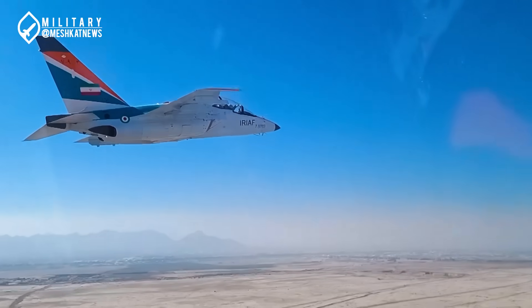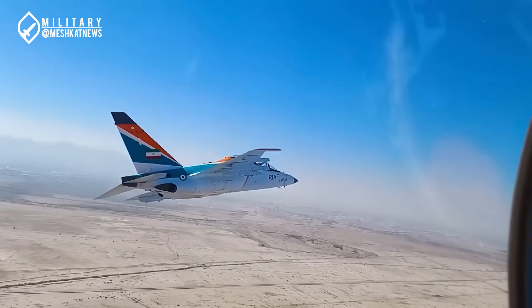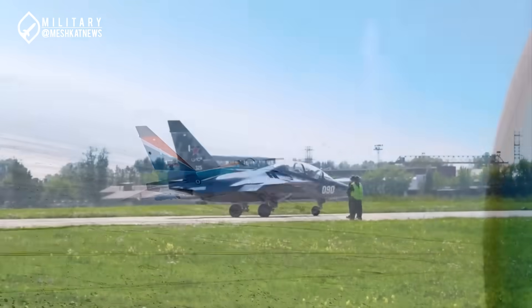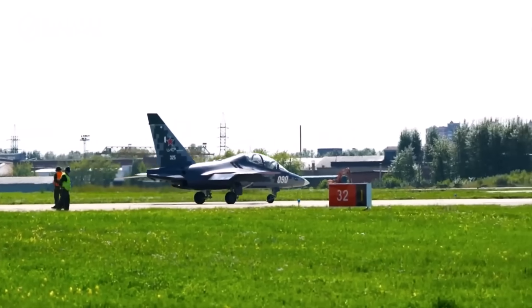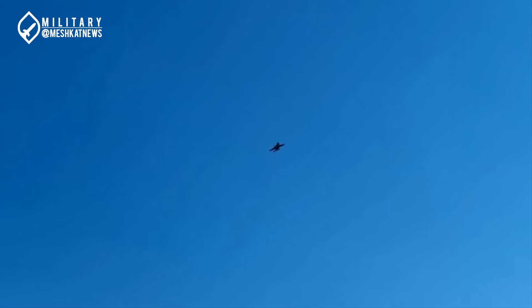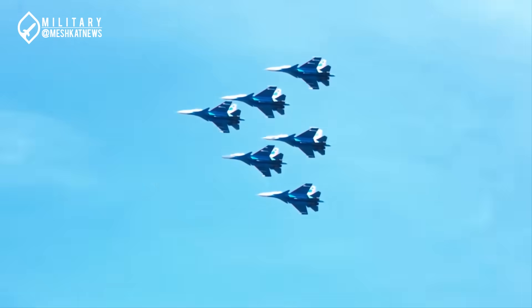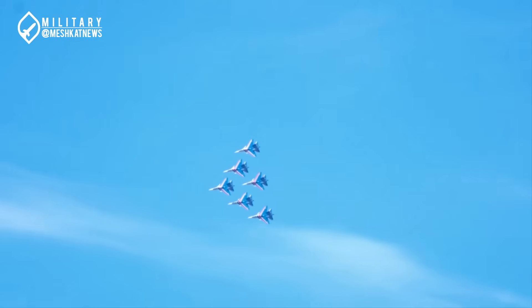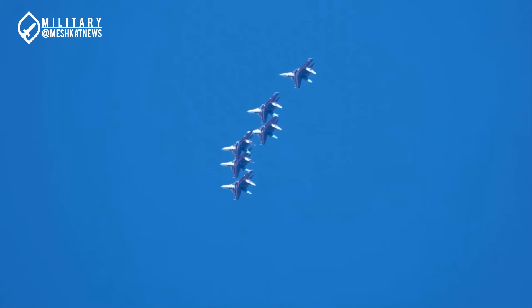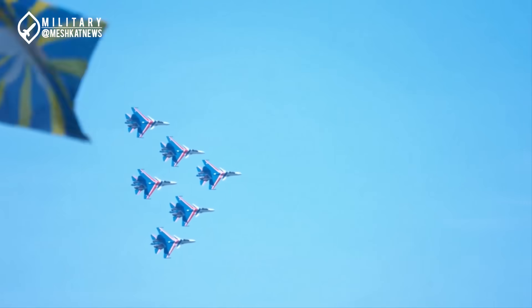What are the specific capabilities of the Yak-130 as an advanced trainer jet? The most important feature is its avionics capabilities, which have been unprecedented in Iran. The Yak-130 is equipped with a digital avionics suite based on open architecture, constructed according to the MIL-STD-1553 standard. Simply put, this system allows the integration of new equipment and future upgrades without requiring extensive redesign.